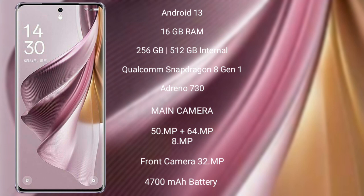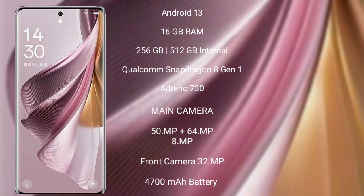OPPO Reno 10 Pro Plus features a triple rear camera setup of 50MP plus 64MP plus 8MP, and a 32MP front camera. It has a 4700mAh battery with 100W fast charging support.